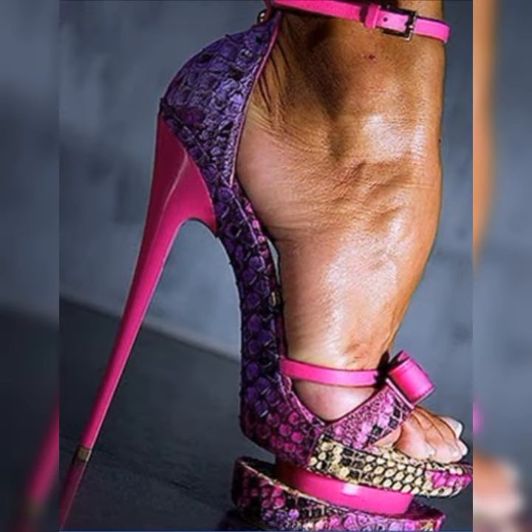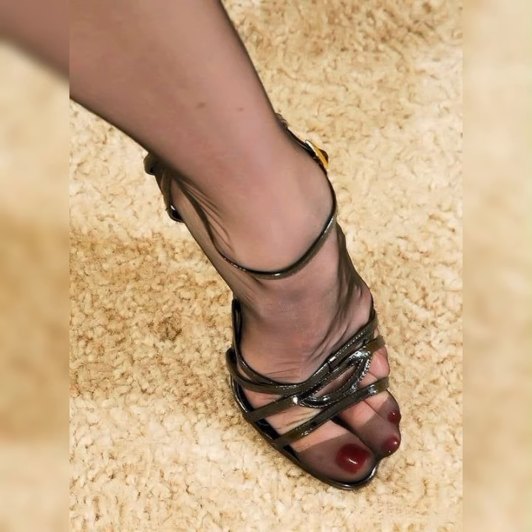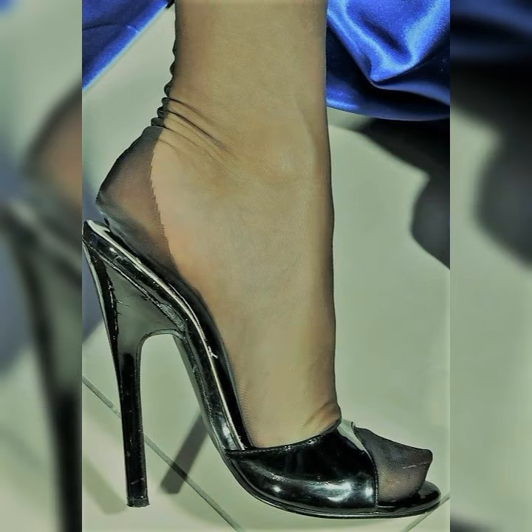If you are looking for something new about stiletto high heel sandals, this is the place for you. Please subscribe to my YouTube channel and press the bell icon so you get all the notifications of my latest videos.